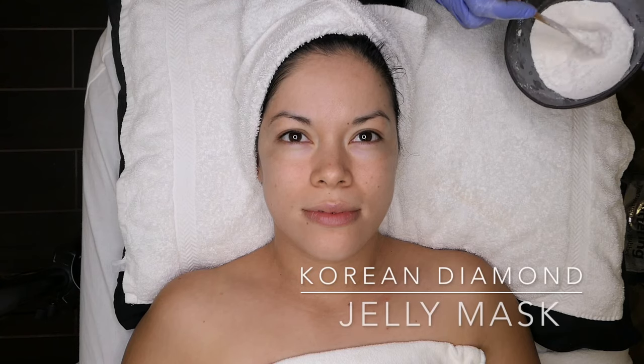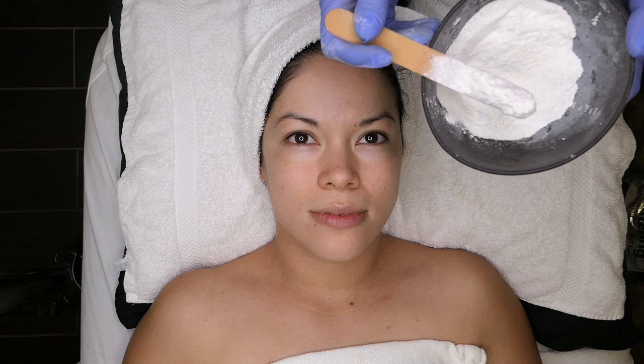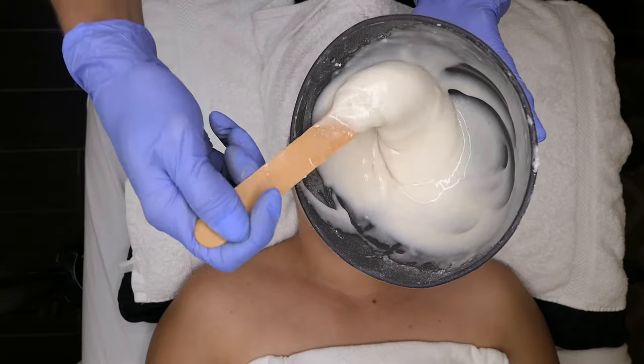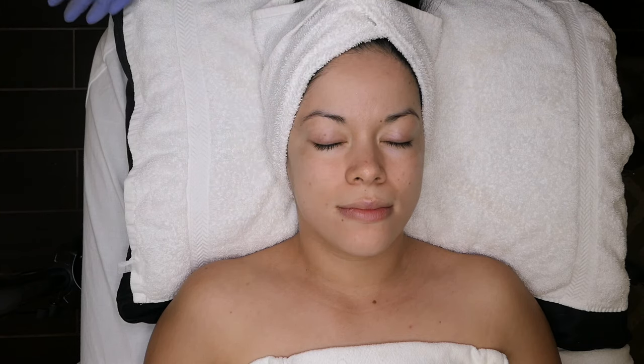We're going to be doing a Korean jelly mask on Anai today — this is the Diamond Glittering Korean Jelly mask. It actually has diamond particles in it, which makes it extremely brightening and hydrating. I've already prepped it. I'm going to apply it to her entire face, covering her eyes and mouth, and it will set on the skin for about 15 minutes.